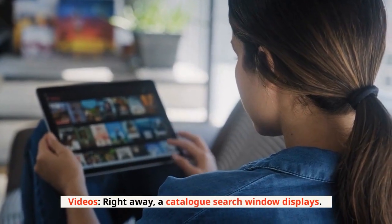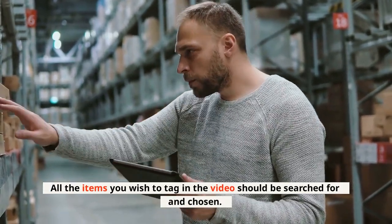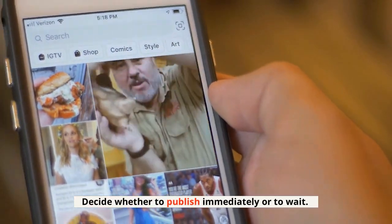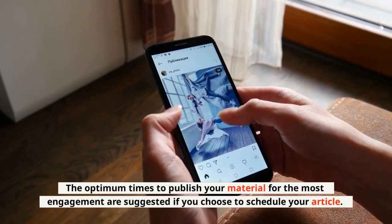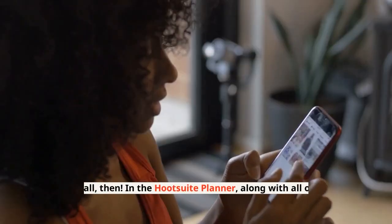For videos: a catalog search window displays right away. Search for and choose all the items you wish to tag in the video. Then decide whether to publish immediately or to wait. The optimum times to publish your material for the most engagement are suggested if you choose to schedule your article.